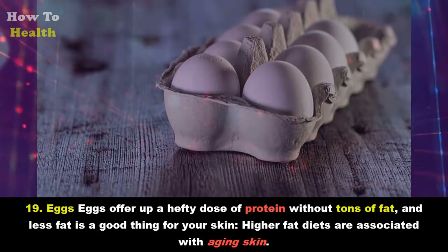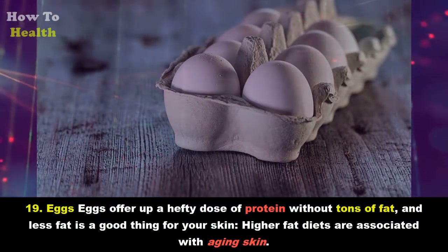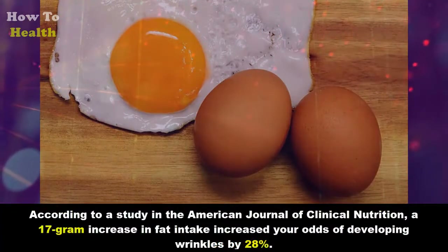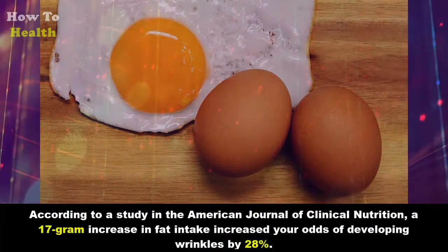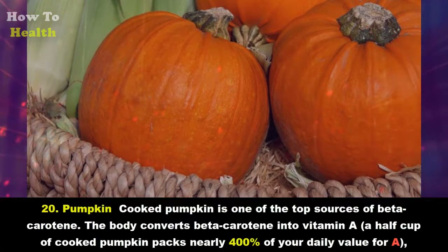Nineteen: Eggs. Eggs offer up a hefty dose of protein without tons of fat, and less fat is a good thing for your skin. Higher-fat diets are associated with aging skin, according to a study in the American Journal of Clinical Nutrition. A 17-gram increase in fat intake increased your odds of developing wrinkles by 28 percent.